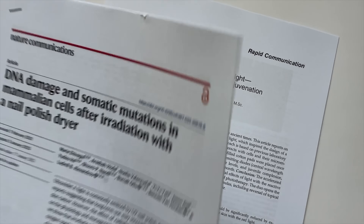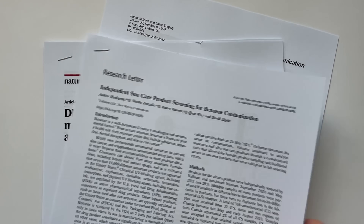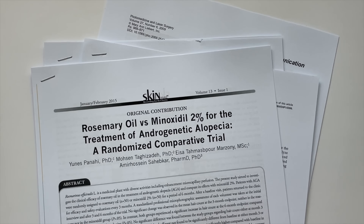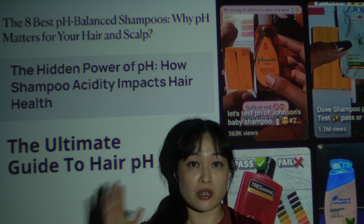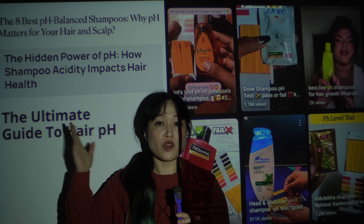One of the biggest problems with beauty science and science in general: peer-reviewed papers are not the best source of useful science you can apply to your life, and it's leading to a lot of really bad advice. Low pH shampoo is one example that we can learn a lot from.